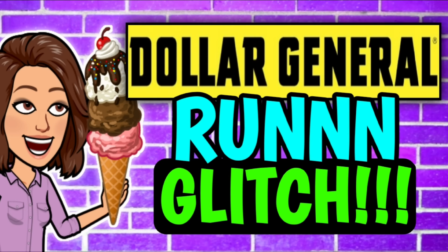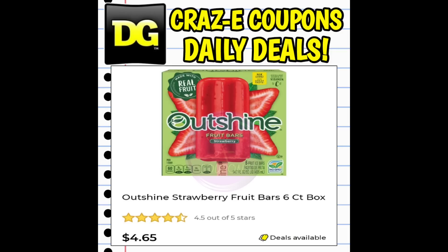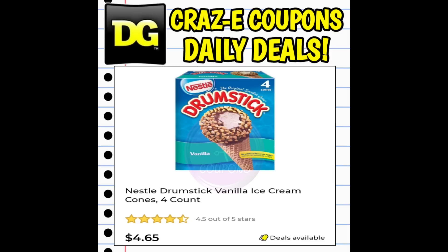A few of you caught the video this morning on a run glitch deal — we had some ice cream, super, super cheap. I have made it private just until we can figure out what's going on. Basically, we have a sale on the Drumstick Nestle ice cream, the Outshine, and the Haagen-Dazs. They are on sale this week, two for $7, and we have a one-off-two digital coupon on products priced at $4.65 — Outshine popsicles, Nestle drumsticks, Push Pops, a lot of different ice creams, which is still a pretty good deal.